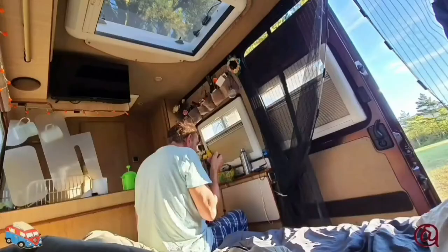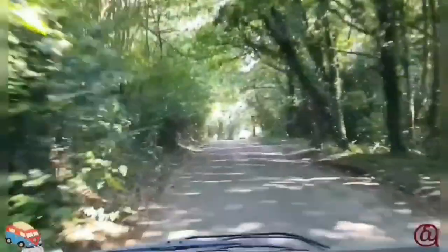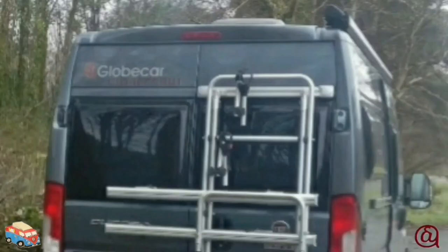Our home from home, wherever we roam. So where is our journey taking us today? Today we're comparing our rear wet room van to a hired rear bed van. Our hire van is a Globecar Globe Scout from Campus for Hire, based on a Fiat Ducato.